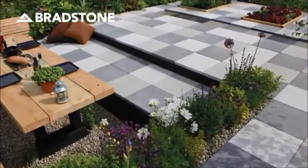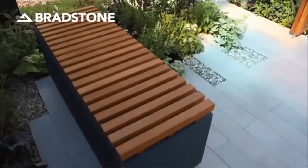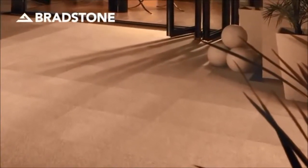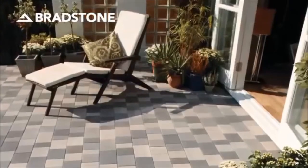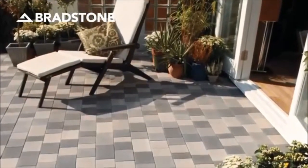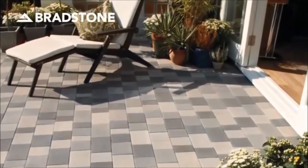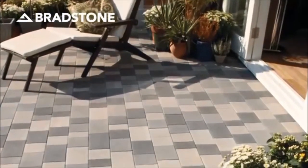If your tastes are more modern and your style more architectural, choose materials that are sleek and contemporary with complementary structured design features. With its small blocks and sandstone or granite finishes, Stone Master is a superb choice if you're looking to create a different and eye-catching patio feature.